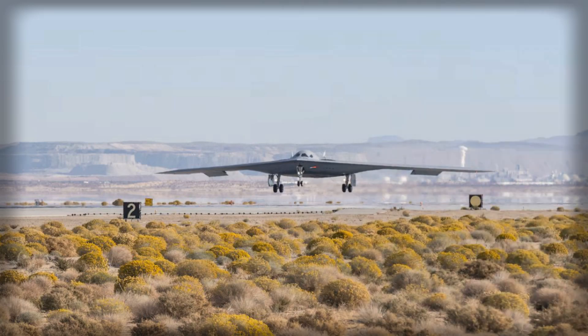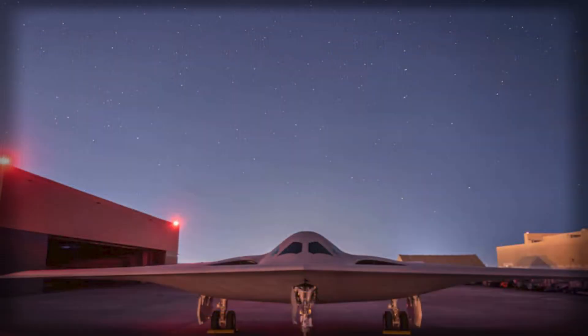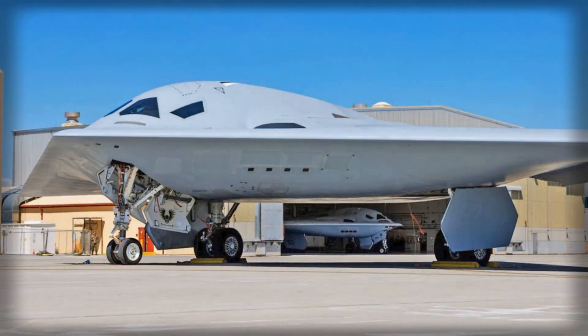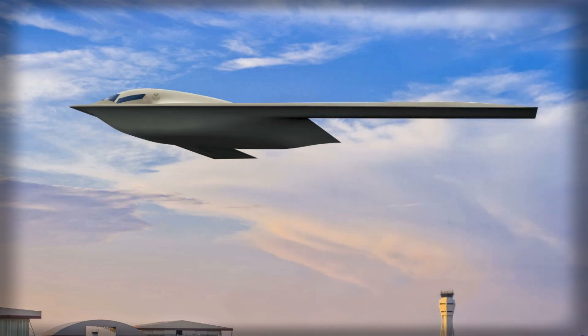As adversaries develop increasingly sophisticated anti-access/area-denial systems, long-range sensors, and integrated electronic warfare capabilities, the B-21 Raider provides the United States with a decisive tool to maintain credible deterrence and global strike capability. Its combination of next-generation stealth, adaptable systems architecture, AI-enhanced mission planning, and long-range precision lethality positions it as a cornerstone of American airpower well into the 2050s. The Raider's survivability, flexibility, and networked operational capabilities ensure that the U.S. Air Force can project power in contested environments with a level of precision and resilience unmatched by previous bomber generations.